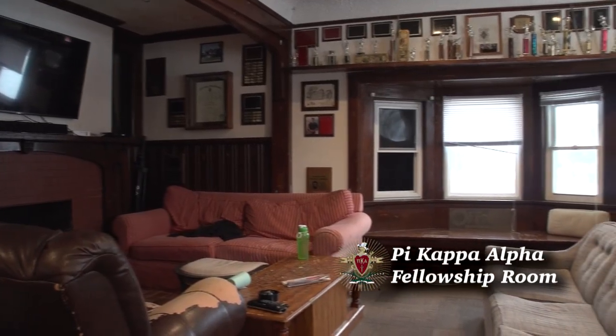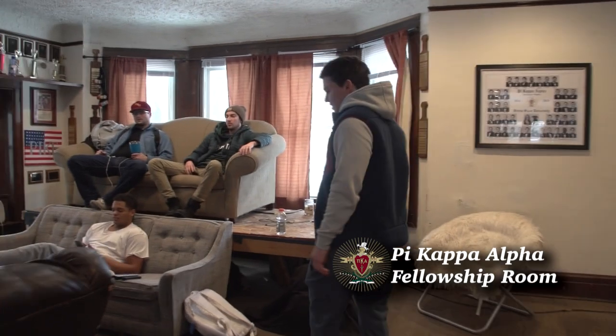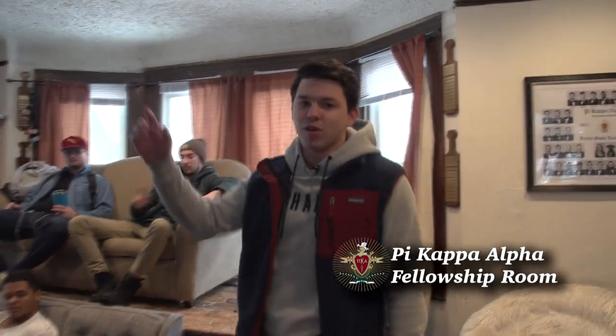Then we'll come into what we call the fellowship room, so where all the boys hang out. Got some guys chilling here on the couches, where we watch the Super Bowl. Good stuff like that. Alright, let's roll to the kitchen.